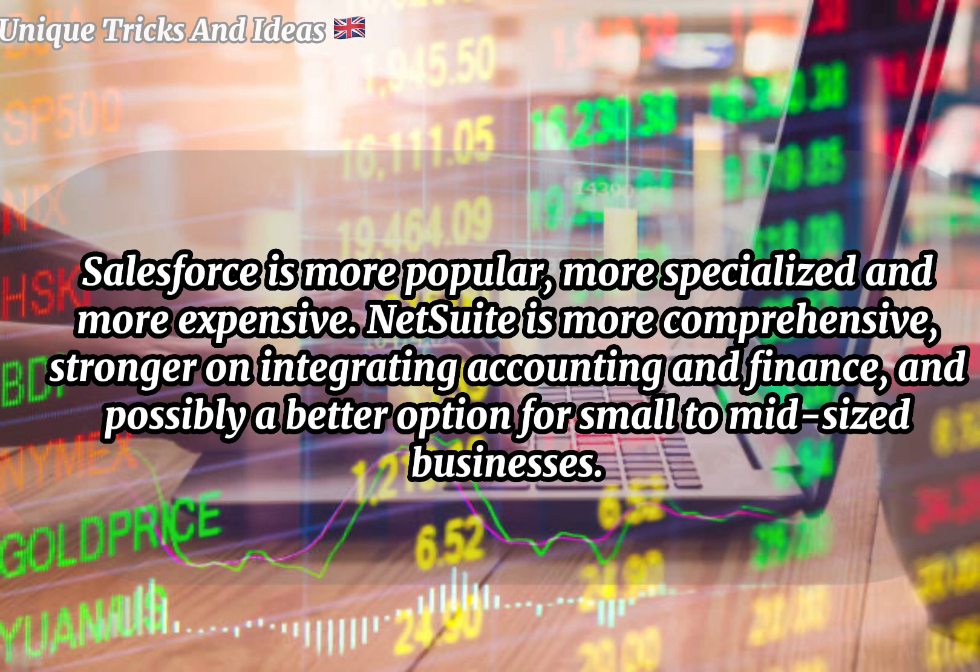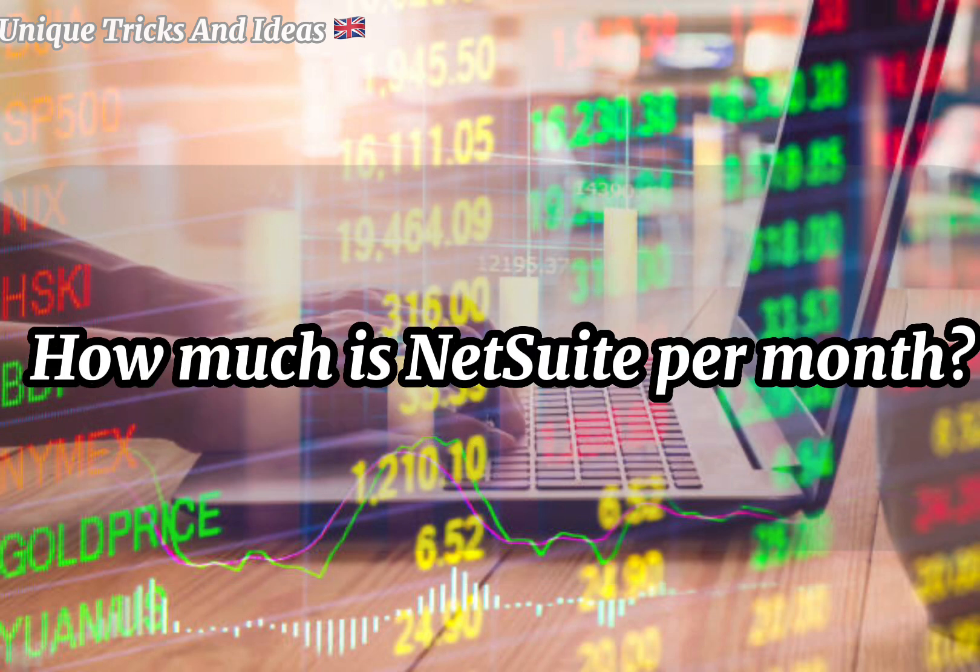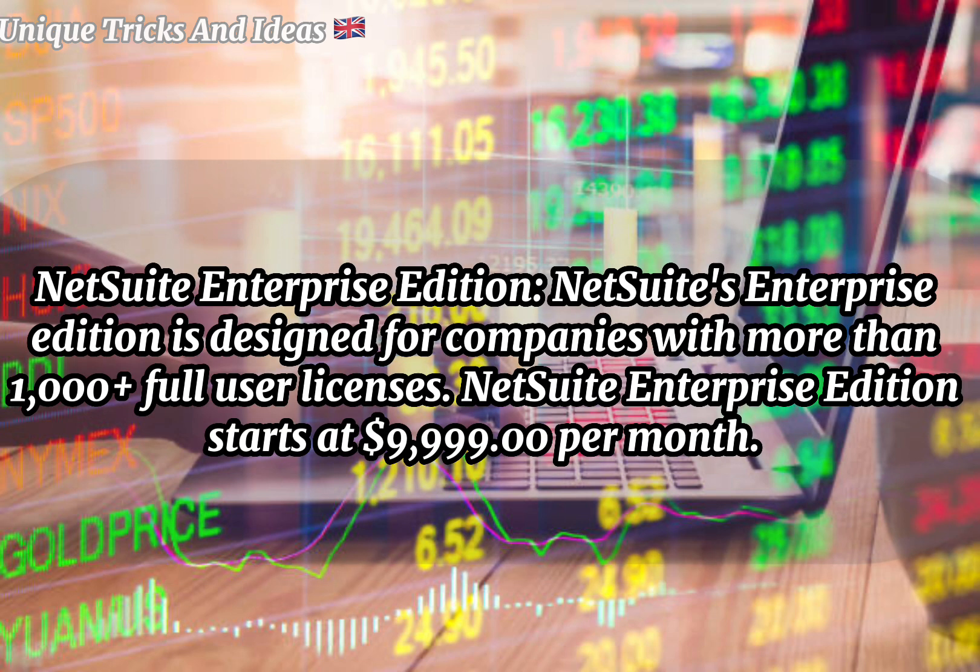Is NetSuite the same as Salesforce? Salesforce is more popular, more specialized, and more expensive. NetSuite is more comprehensive, stronger on integrating accounting and finance, and possibly a better option for small to mid-sized businesses.